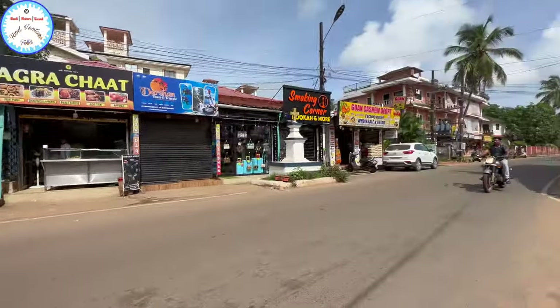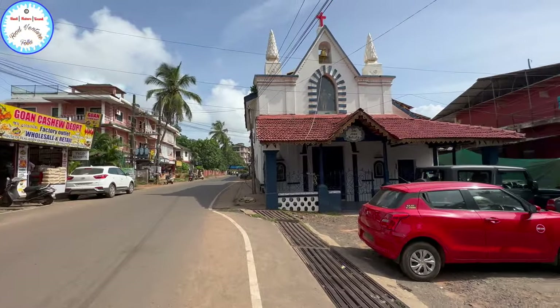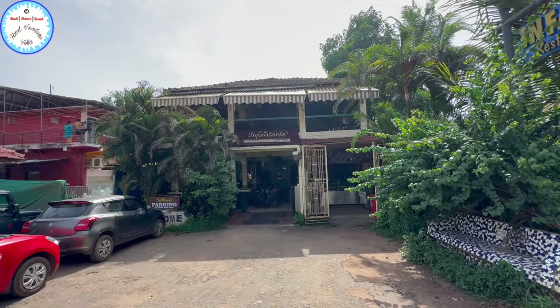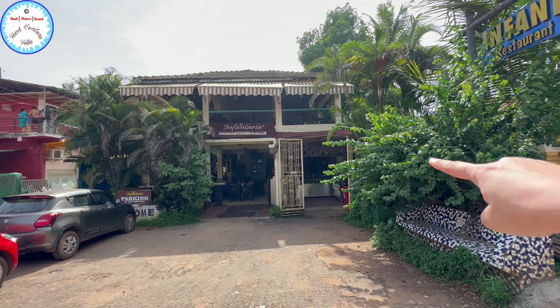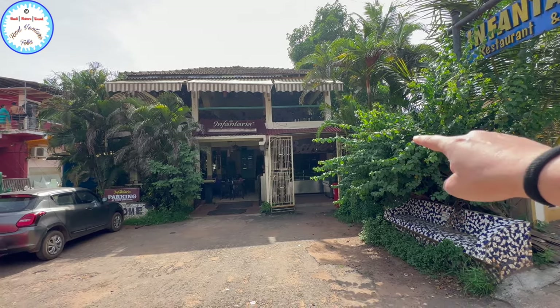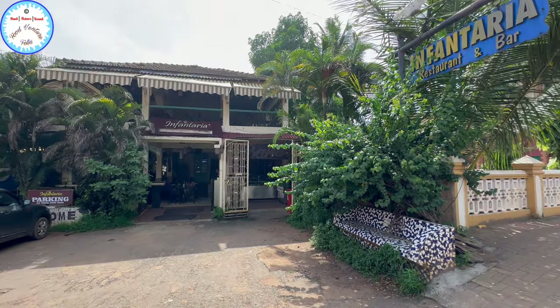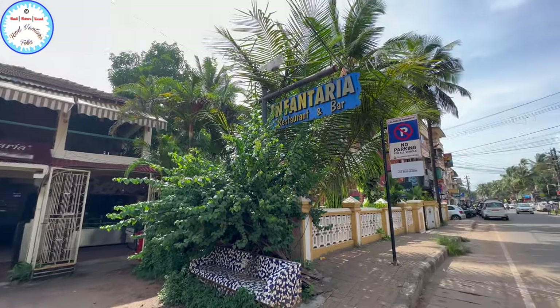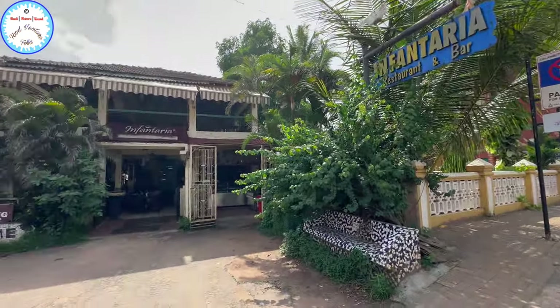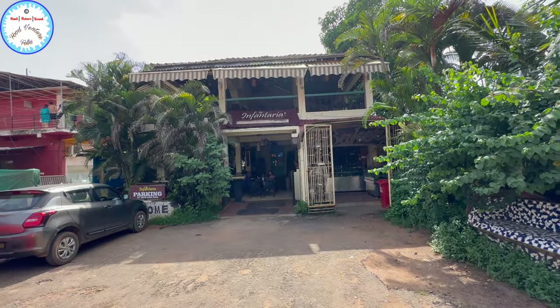Now you can see a restaurant here — this is the Infant Area All Day Dining, Multi-Cuisine Restaurant. There is also a bakery, this is the Infant Area Bakery on the right side. You can also see the Infant Area Restaurant and Bar. This is a very famous place, so you can also get an option for dining.